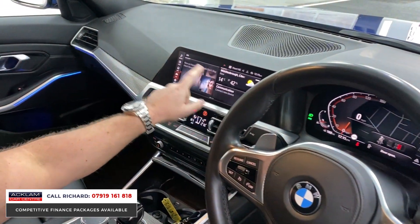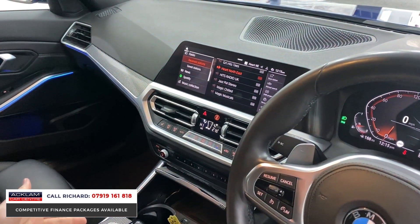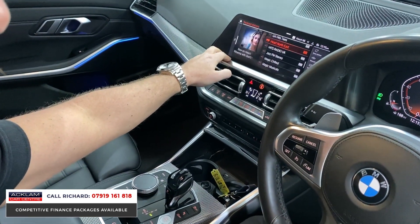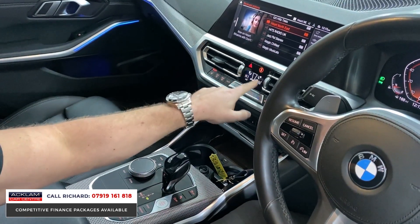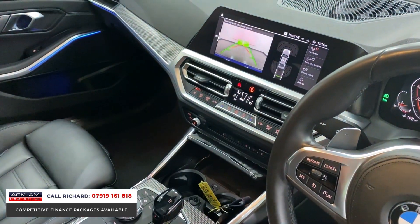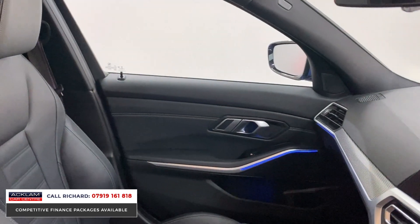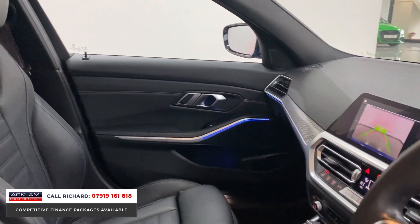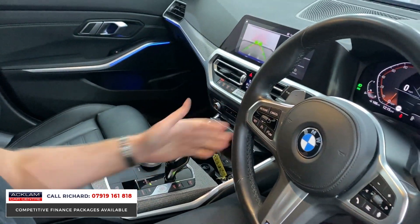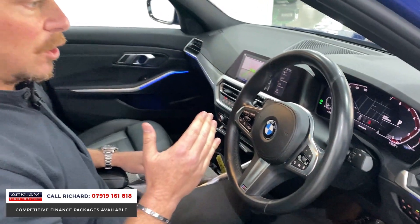This screen is also touch-operated, so you can use the iDrive system to the centre of the cockpit or you can touch everything — it's very straightforward and easy to use. Heated front seats, climate control is all digital. Reversing camera is now standard in these cars with park assist, so the car will park itself — very clever stuff. You've also got navigation and paddle shifters, and the different driving modes make a difference in this two-litre petrol model.